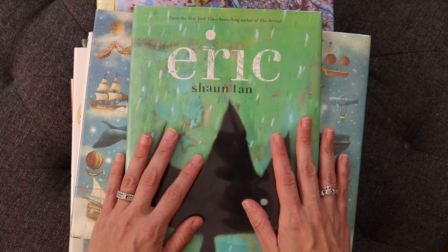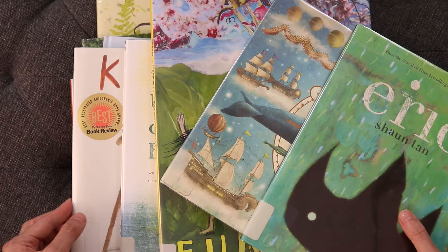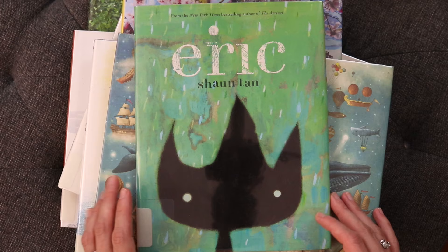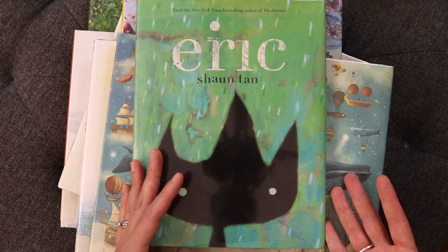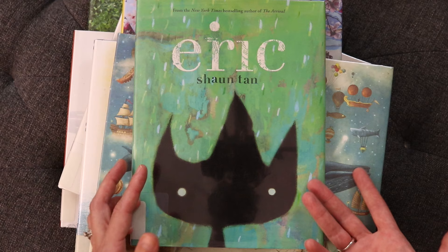Hey everyone, welcome or welcome back to my channel. I'm Shelly, and today I'm going to be talking you through and reviewing nine really beautiful picture books that I've read recently. If you're new to my channel and haven't watched one of my picture book videos before, this is a regular segment. If you find yourself enjoying this video, I'd really appreciate a thumbs up.